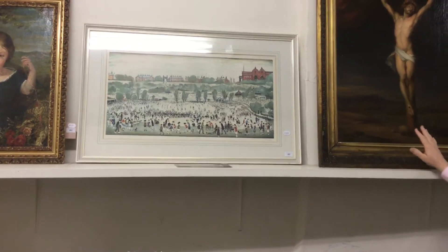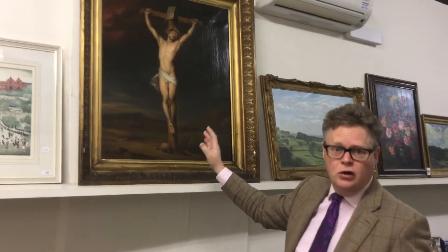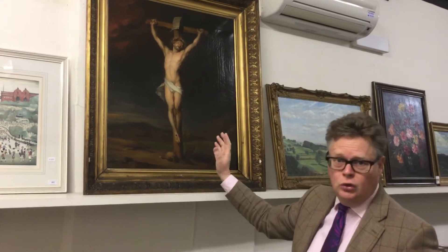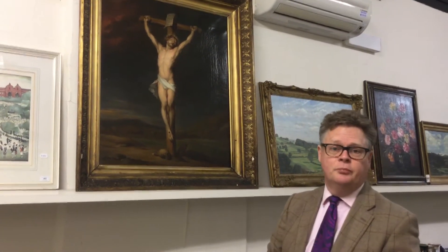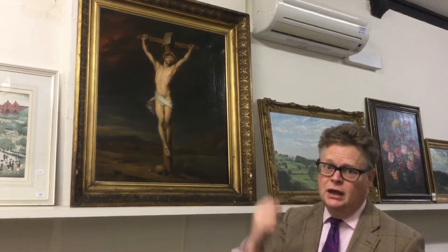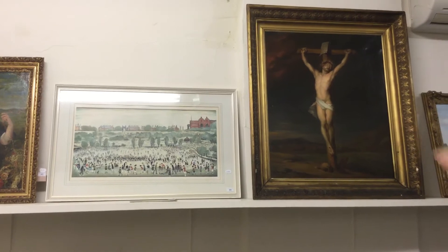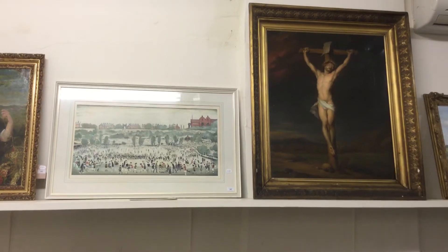Quite amazing when you compare it to something like this — here's a Jesus on the cross. The skill, the draftsmanship — this is an original oil painting — and yet this is estimated at around about £800. Maybe it's because there's a stronger market for Lowrys than there are for Jesus on the cross. And if you consider the original Lowry today, the original oil painting is probably going to be £5 million going upwards. So, quite a contrast between a 19th century painted picture and a print signed by the artist.